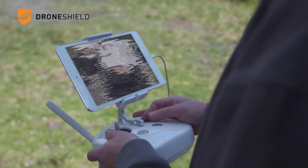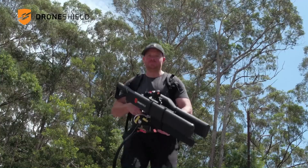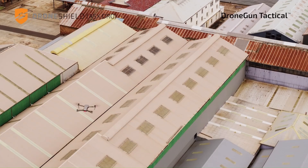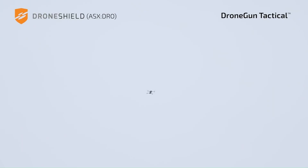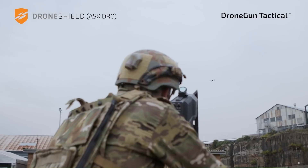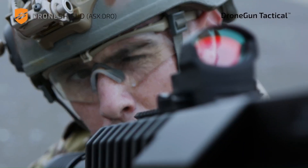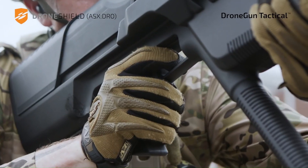The Drone Gun Tactica is a highly effective countermeasure against a wide range of drone threats. Designed for two-hand operation and long-range defeat, the device disrupts the radio frequency channels used to communicate and navigate drones, causing them to either land on the spot or return to their starting point. It is capable of disrupting multiple RF frequency bands simultaneously.